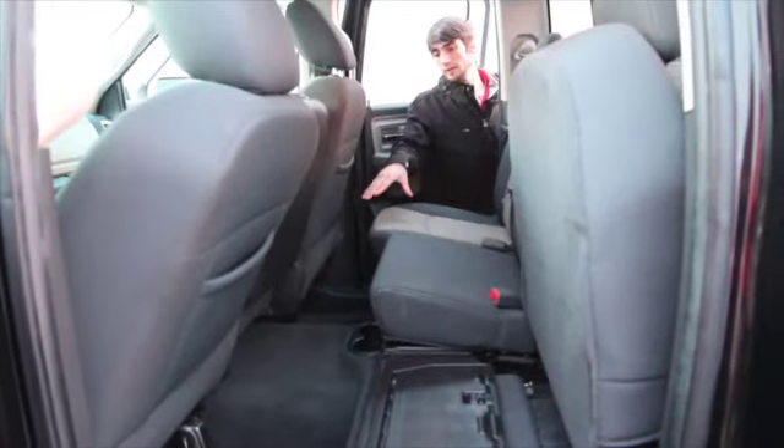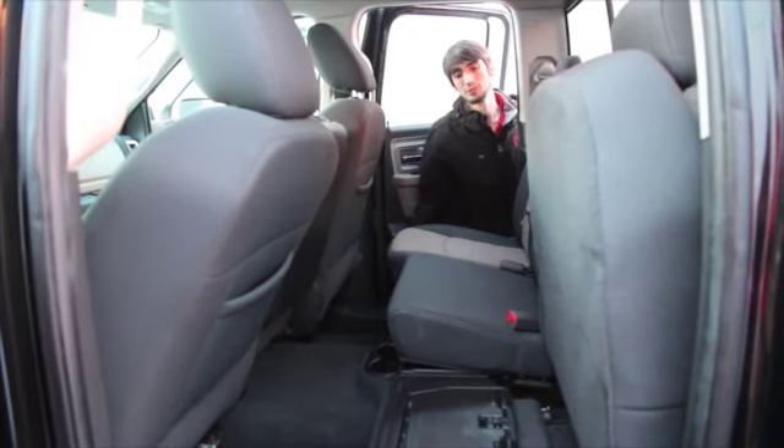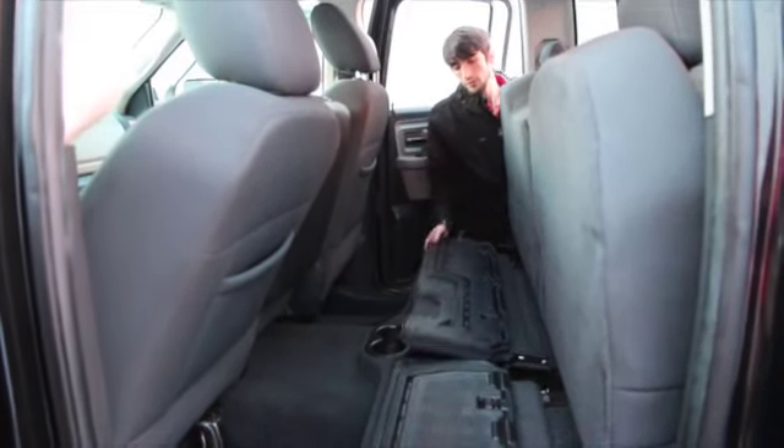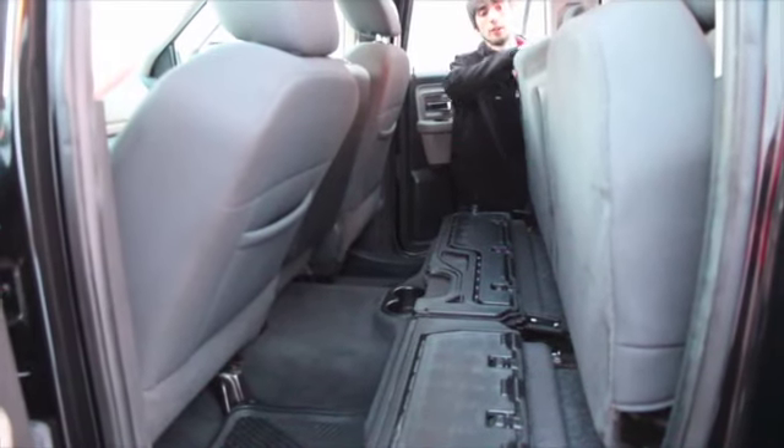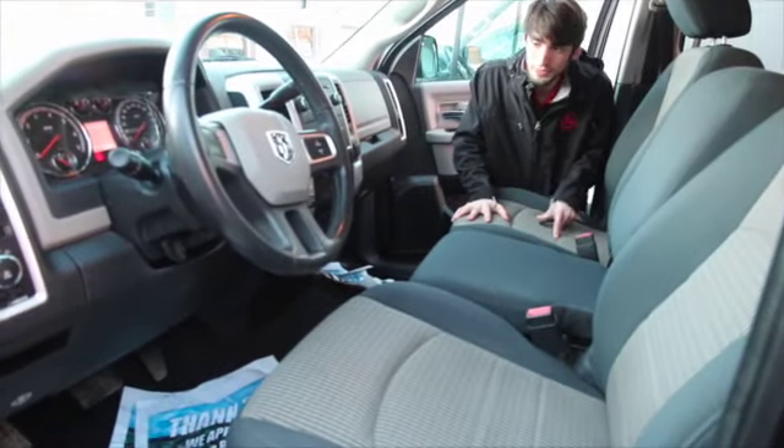Inside the cab you're going to have all-weather floor mats, 60-40 split seats as shown right there with some storage located below. Easy to flip up for more storage, drop it down. Coming up to the front here, you're going to have your middle seat with the bench seats.